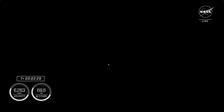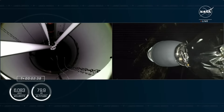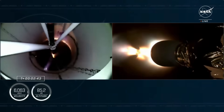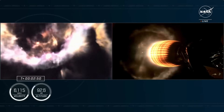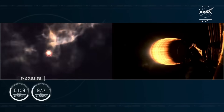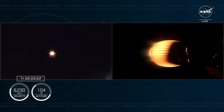MECO. Stage separation confirmed. We have had successful main engine cutoff, stage separation, and ignition of our MVAC engine onboard stage two. We are also in two alpha for the aborts if needed.